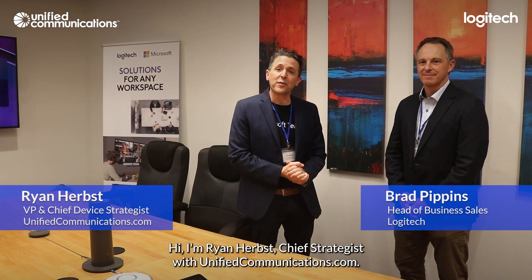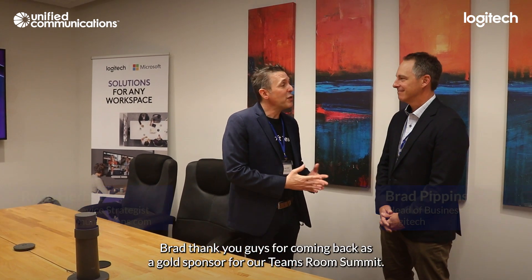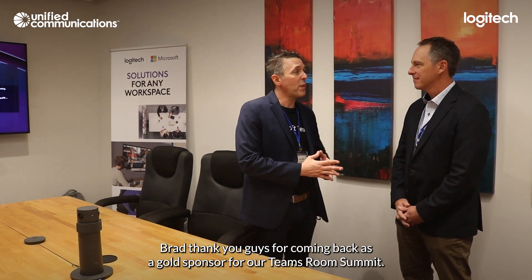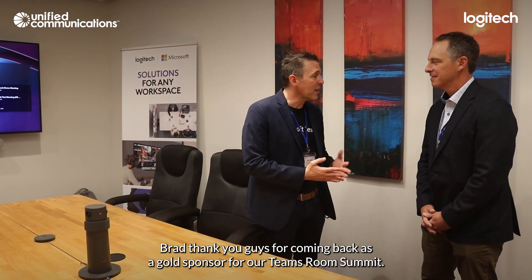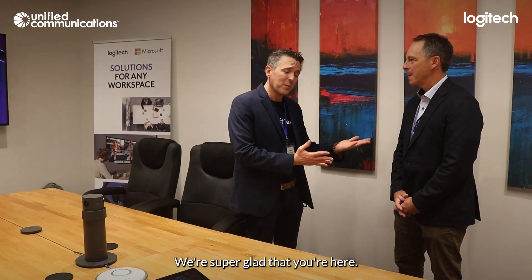Hi, I'm Ryan Herbst, Chief Strategist with UnifiedCommunications.com, and I'm joined by Brad Pippins with Logitech. Brad, thank you guys for coming back as a gold sponsor for our Teams Room Summit. This is event number three, and you guys have been with us along the way. We're super glad that you're here.